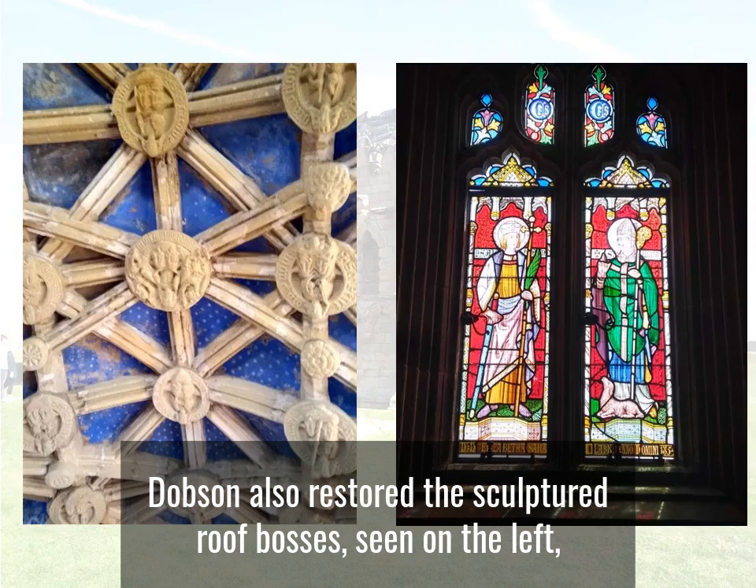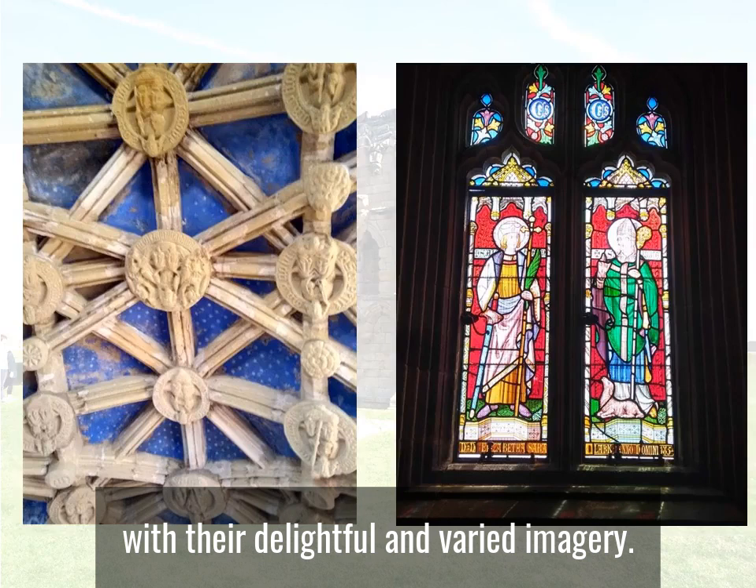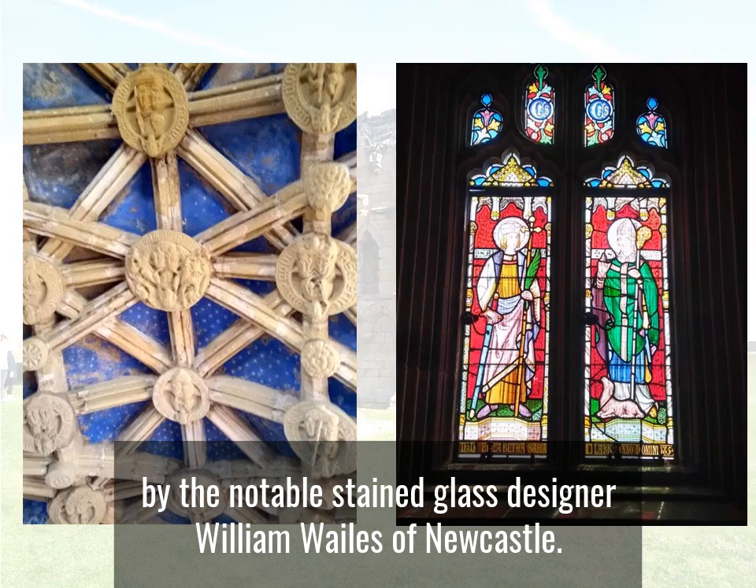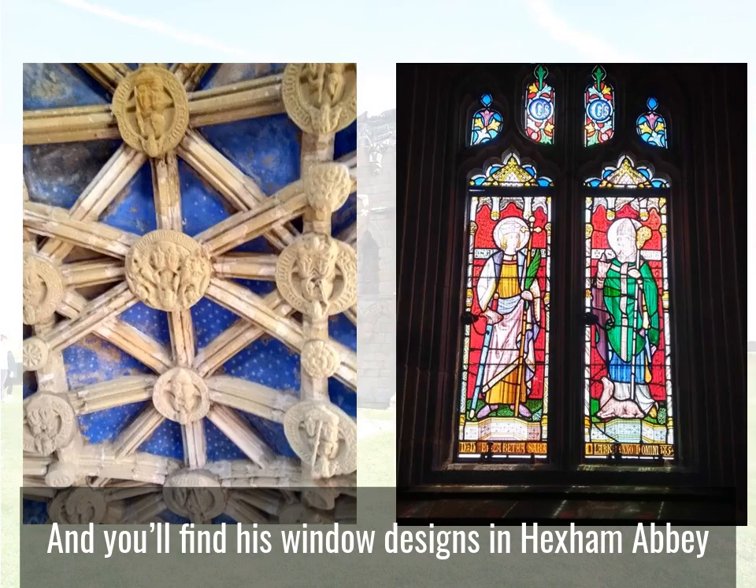Dobson also restored the sculptured roof bosses, seen on the left, with a delightful and varied imagery, and reglazed the other windows, which included this one on the right, by the notable stained glass designer William Wales of Newcastle. Wales had previously worked with Pugin, and you'll find his window designs in Hexham Abbey and the Cathedral Church of St Mary's in Newcastle.